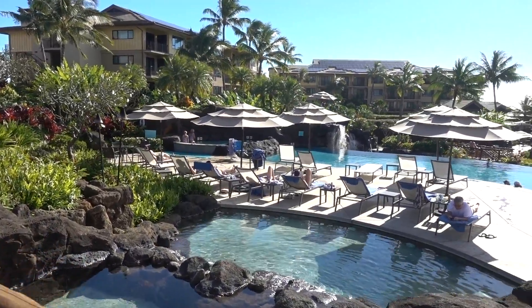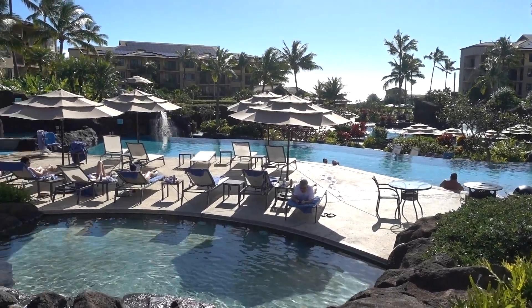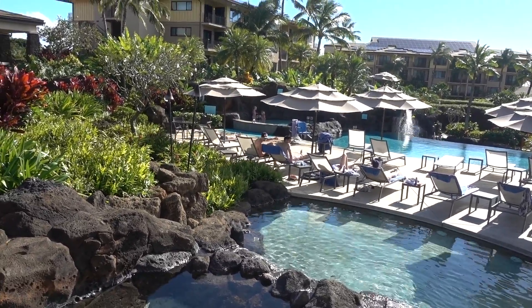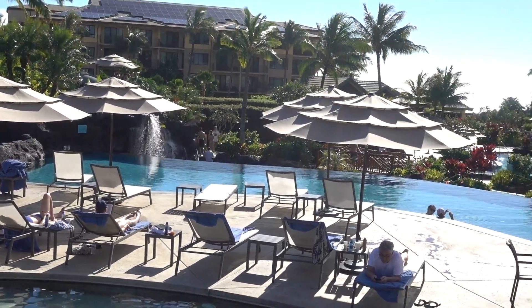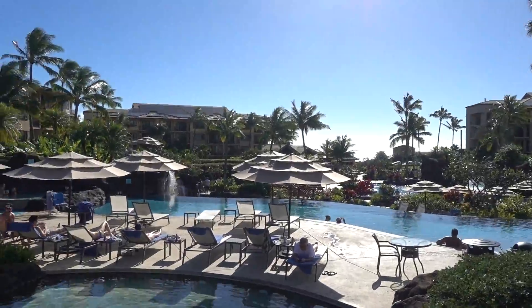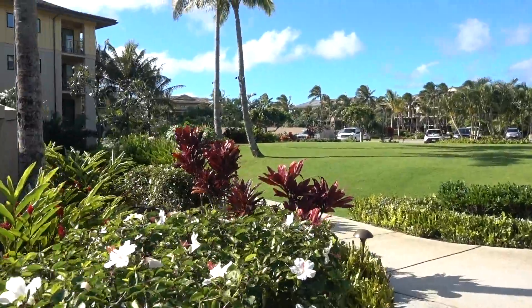Ta-da! Look at that beautiful infinity pool. And there's a hot tub over there — we're gonna zoom in a little bit. There's your hot tub. And this infinity pool — the whole property was just recently renovated, and you can tell everything looks brand spanking new.